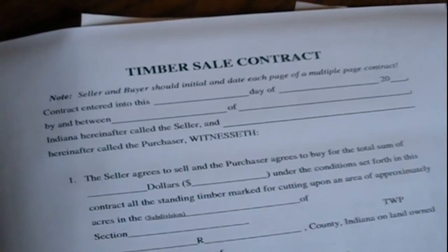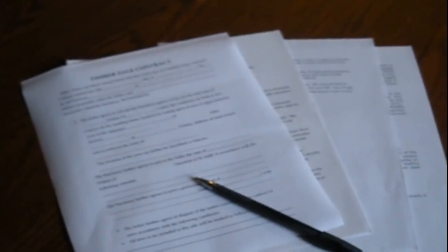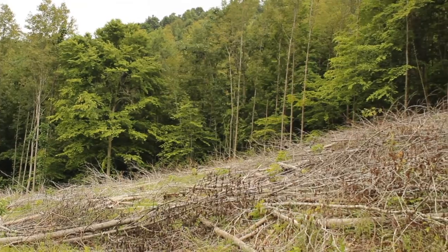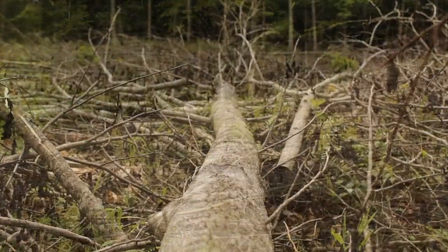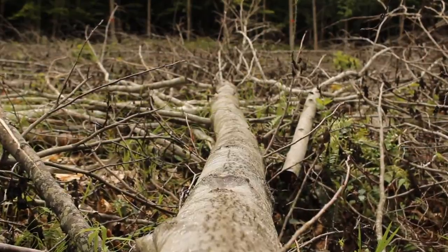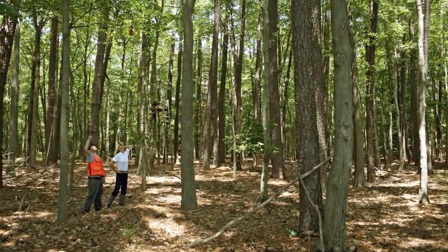Whenever you have a timber harvest, it's good to have a solid contract. It really should represent your interest and needs and not be generated by the person buying the wood — it should be generated by you or a representative forester helping you, to make sure your concerns are taken into account. Unplanned things can happen, so it's good to make sure those are considered in the contract, such as what would happen if trees that weren't marked to be sold were damaged or harvested.